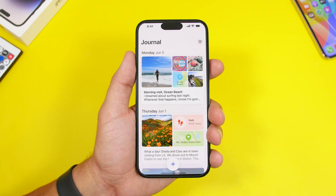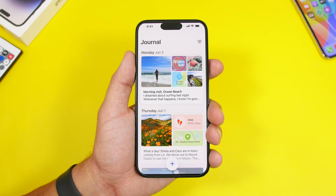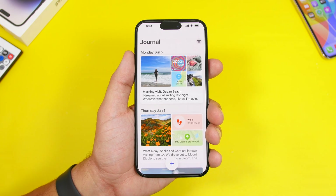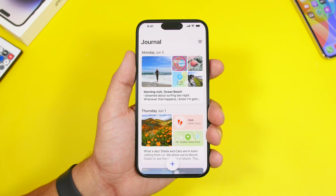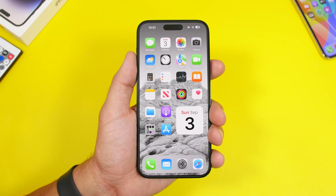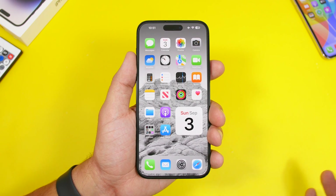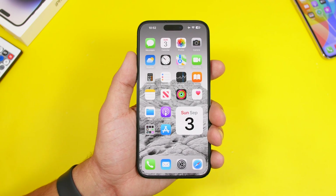Another delayed feature is the new Journal app that Apple is introducing with iOS 17. It's also not coming with the initial release — we'll probably have to wait later this year to get it. There will also be new emojis coming to iOS 17, but not with 17.0; most likely with 17.1, as Apple usually adds new emojis with the .1 or even .2 update.